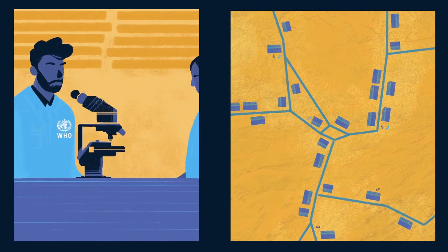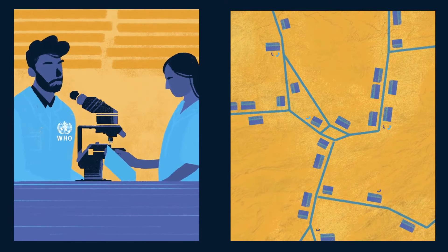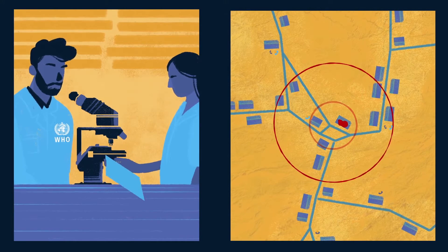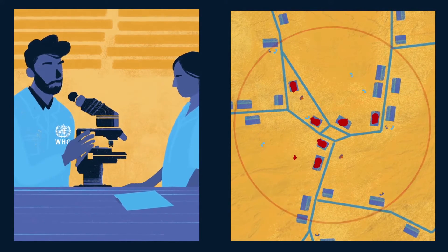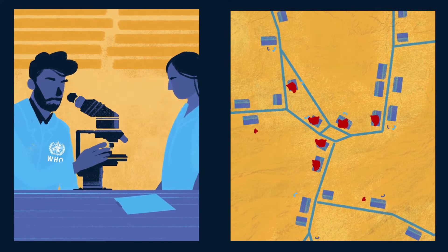But that tiny fraction of positive results tells the World Health Organization where the virus is hiding. Epidemiologists gather to analyze the data that is collected through the polio surveillance system. Where did the virus come from? Where might it go next? Who is most at risk? The answers they find to these questions help to predict the best way to stop the virus.